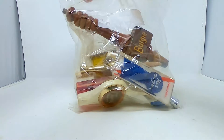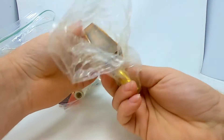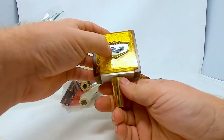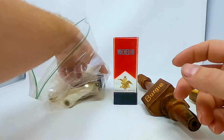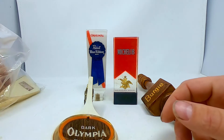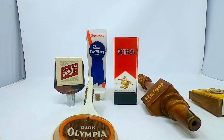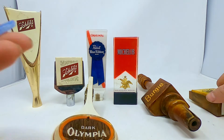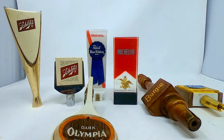A friend of ours gave us all these beer tassels — someone used to collect them, so there's quite a few in here. These were all free. Looks like the adhesive came off of some of them, but they did come off in the bag so they're good. I got Nickelodeon, Pabst, Dark, Olympia, and a Burgermeister. I gotta glue them back on, clean them up a little bit, and make them sellable.